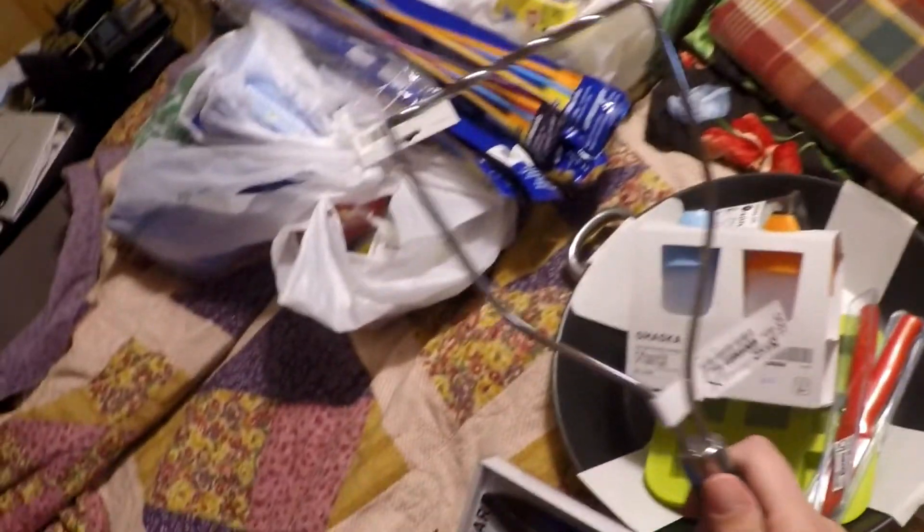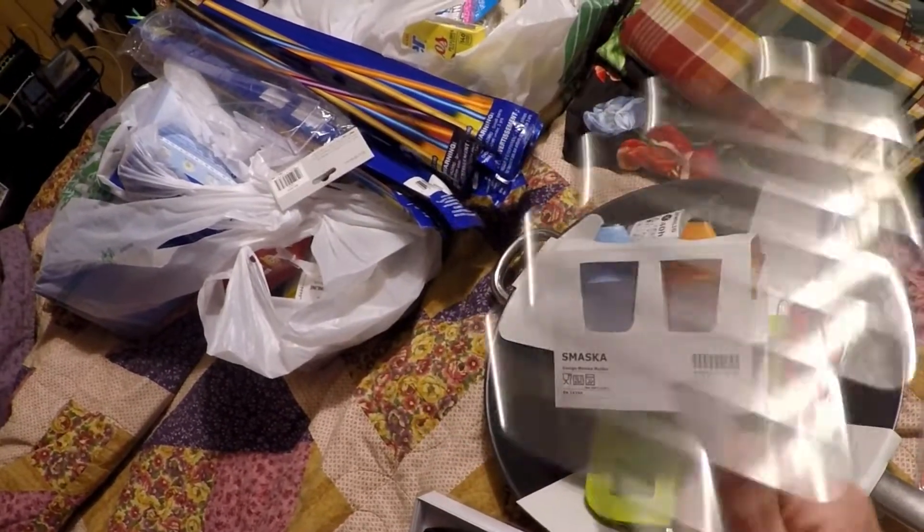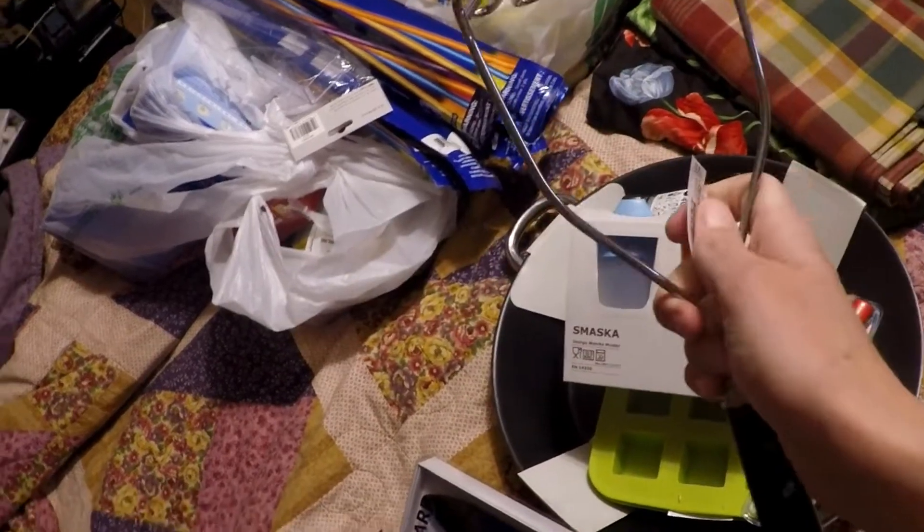I picked myself up a potato masher. I don't have one — I usually just use my meat chopper thing — so I got a nice potato masher.